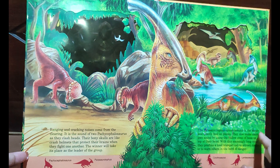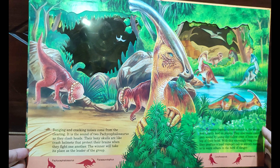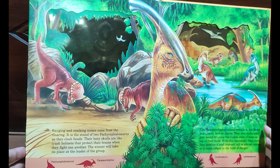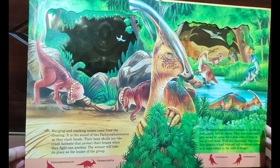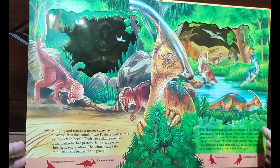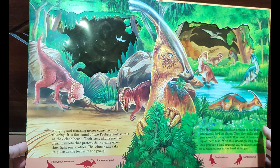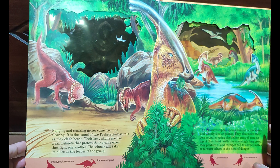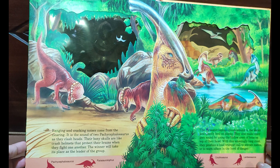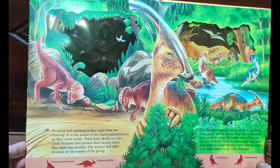You can see the Spinosaurus here, and the Dravitosaurus. And there — flying in the sky — is the Pteranodon. Here it is. And these are the Velociraptor.